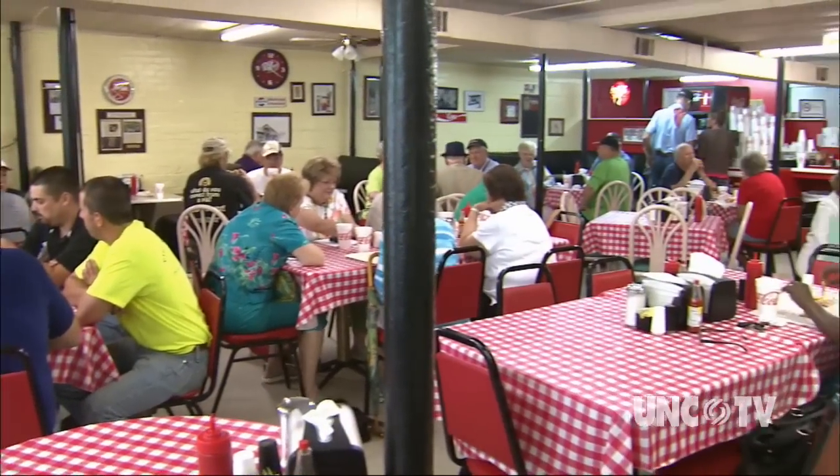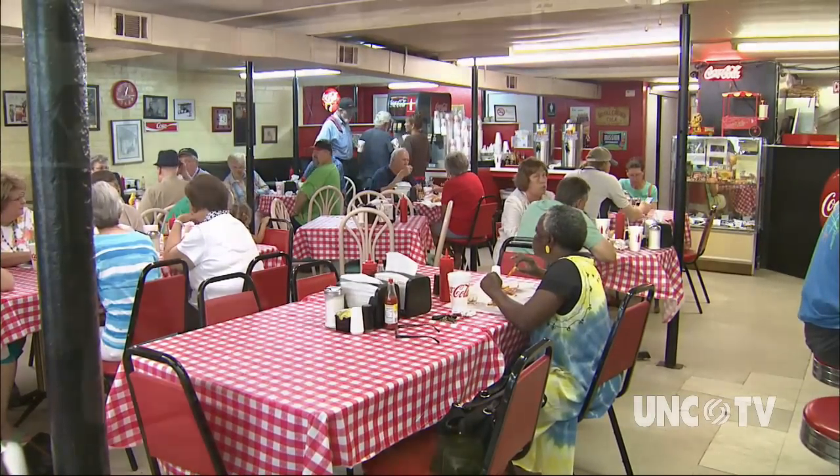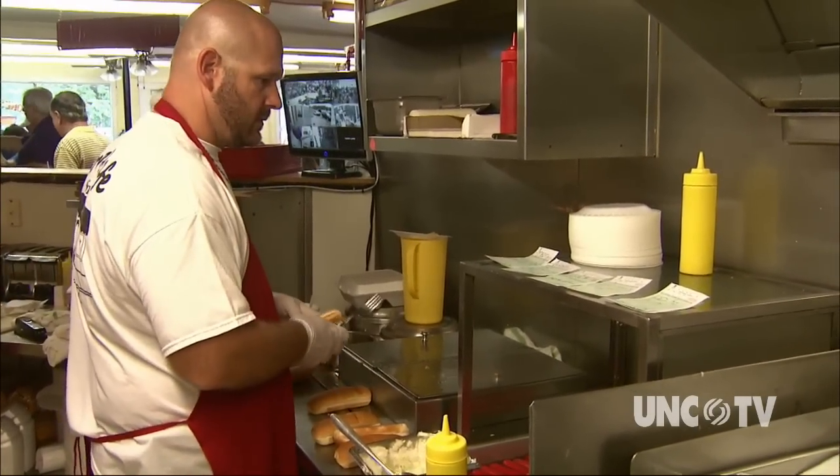Jones Cafe in Clayton is famous for the way it's been preparing Brightleaf hot dogs since 1958. Burr Jones is the third generation owner and chief cook.